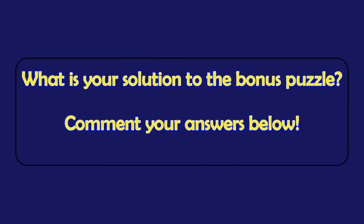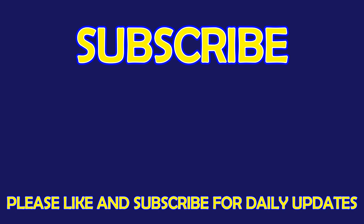What is your solution to the bonus puzzle? Please leave it in the comment section below. For more exciting puzzles, don't forget to subscribe to our channel. See you in the next video! Bye!